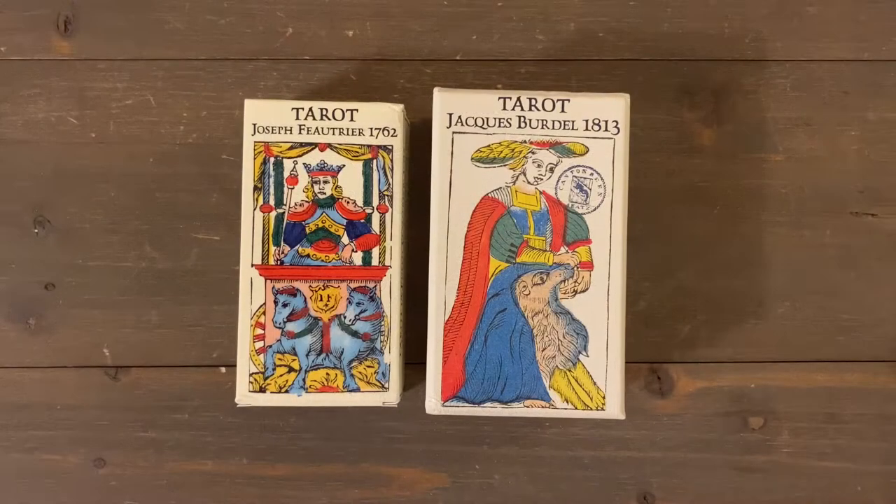Hello, my tarot friends! Justin Michael here — welcome back to my channel, and welcome if it's your first time visiting. I appreciate you as always. Very excited to show you these two decks that I just received.